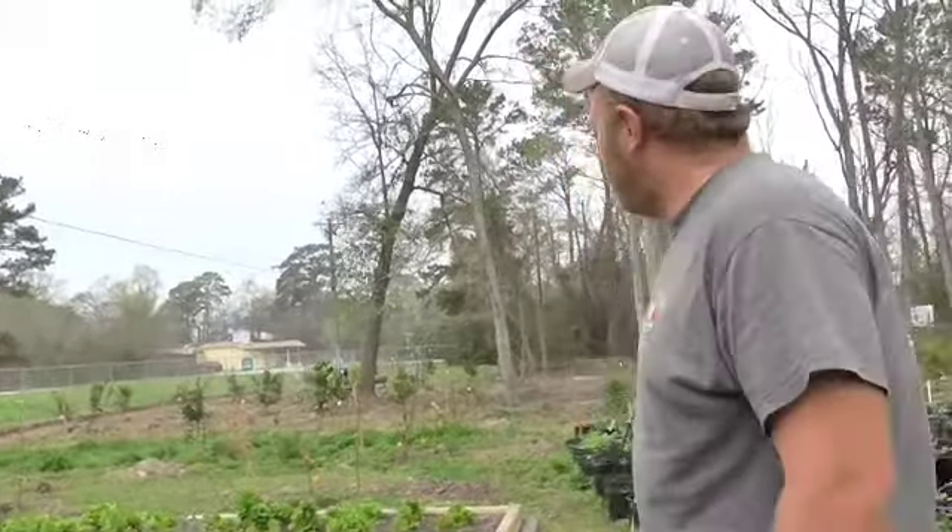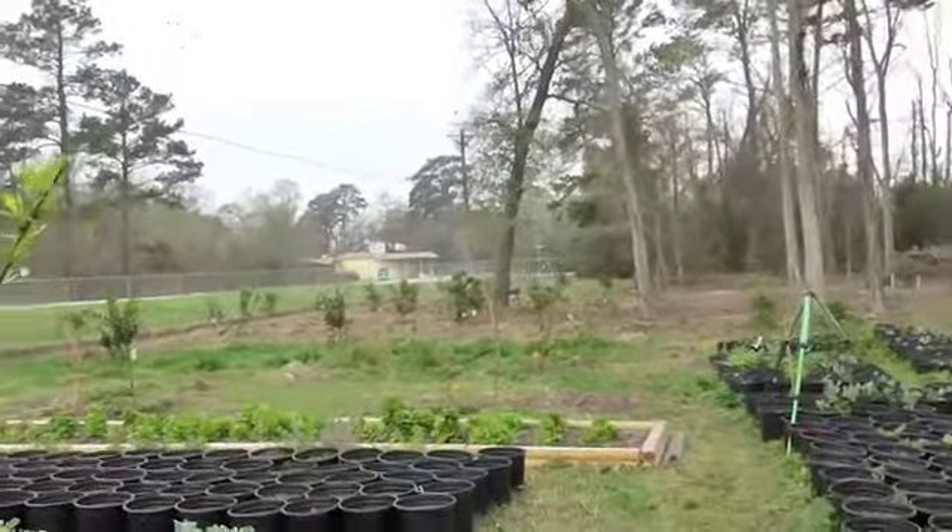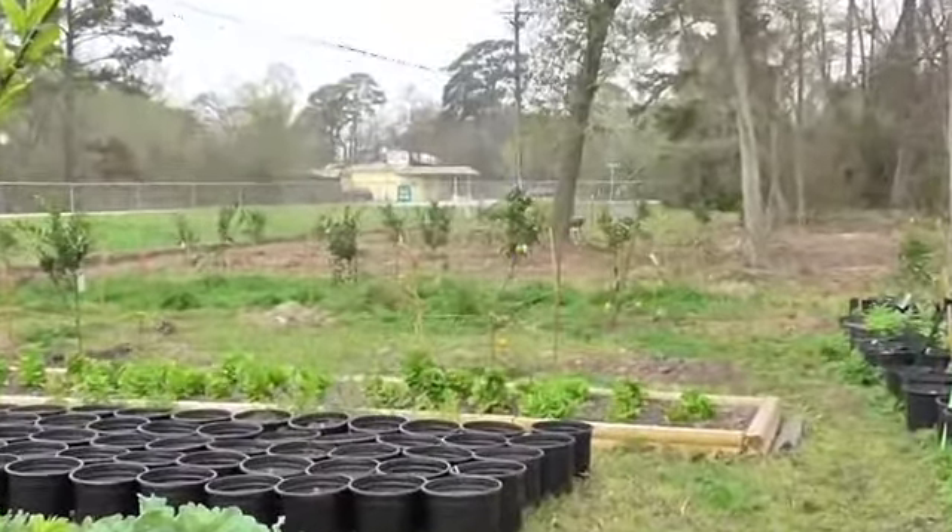In the orchard over here behind me, what we're going to begin doing is building raised beds to grow our watermelons and cucumbers.